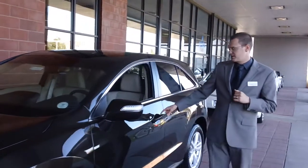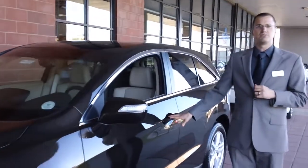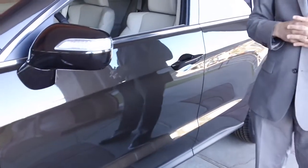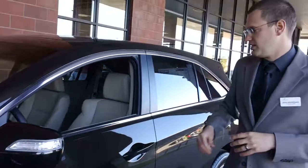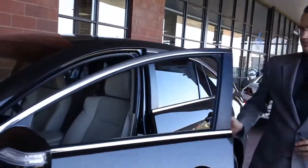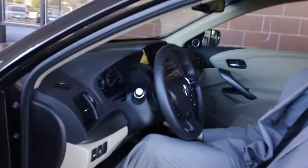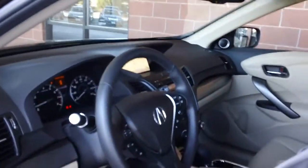Standard on both cars is the proximity key, where you can enter and exit the car without actually having to take the key out of your pocket or your purse. Once you're in the car, you have a push button start in order to start and stop the vehicle.